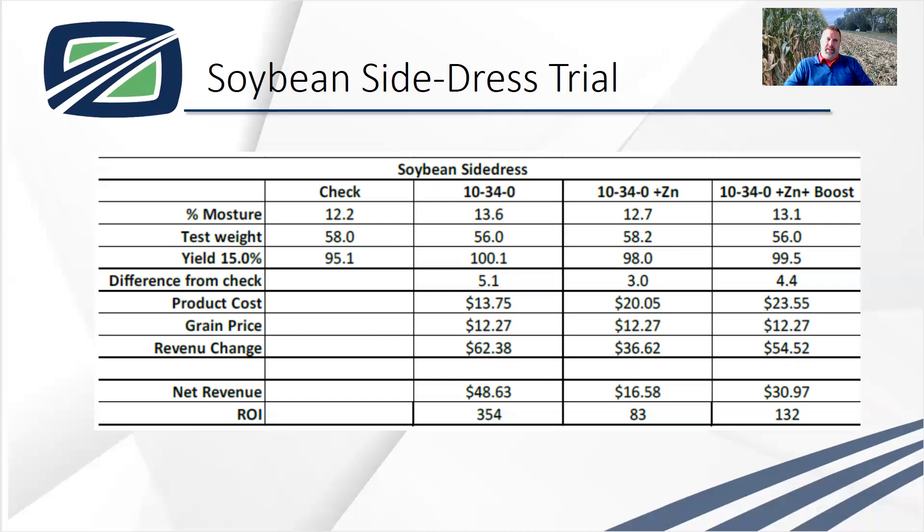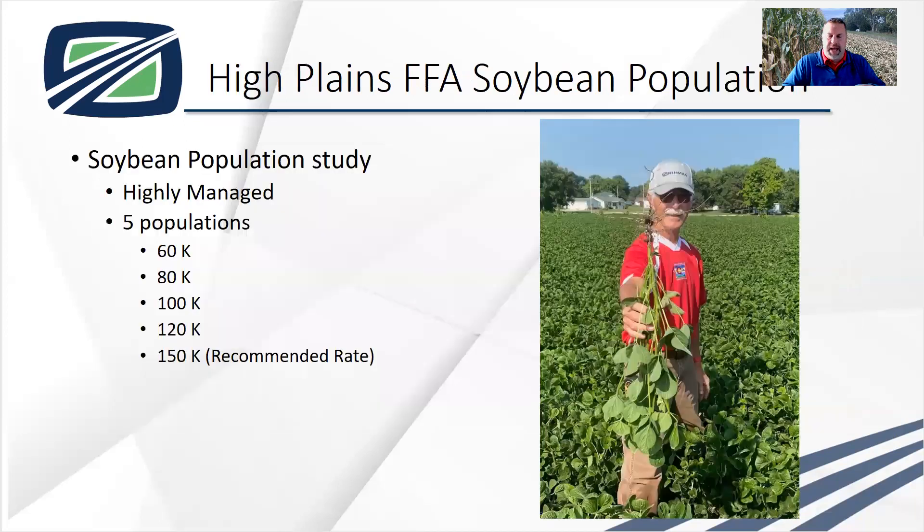Next, I want to talk about the soybean population trial. This trial is not done on our research farm, but in conjunction with High Plains FFA. We have a soybean population trial there — the kids help plant, they do the irrigation, they help collect data. It's a learning opportunity for the FFA students, and a great opportunity for us to share information and help them learn some agronomic information along the way. We're very appreciative of having the help of High Plains FFA.